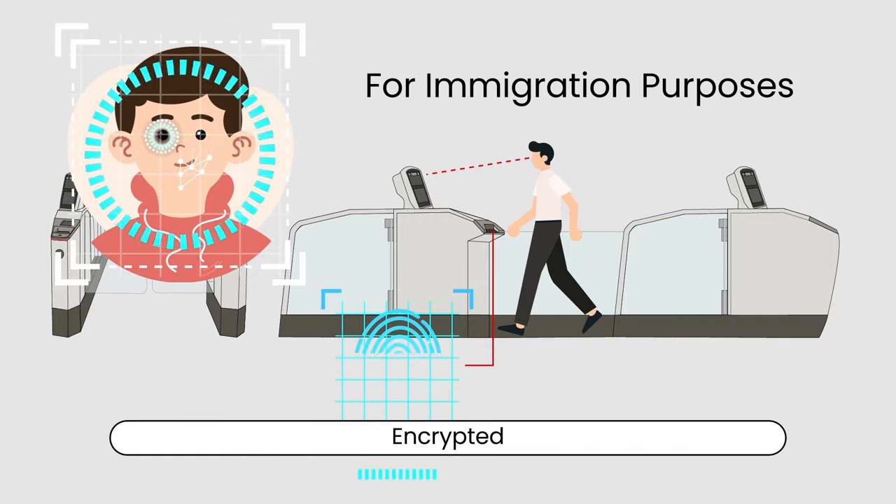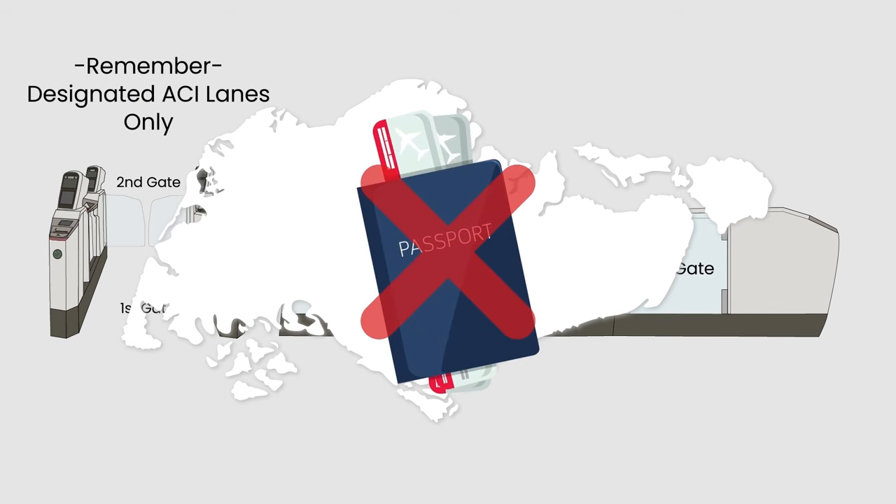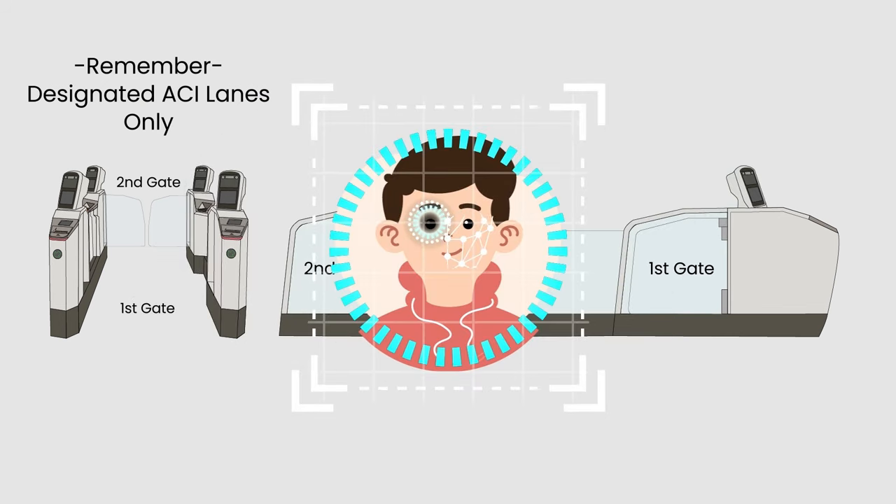And that's it — you have officially exited Singapore in terms of documentation. Soon, Singaporeans won't even need to present their passport anymore; just their iris and facial scan, and they are cleared through the immigration checkpoint.